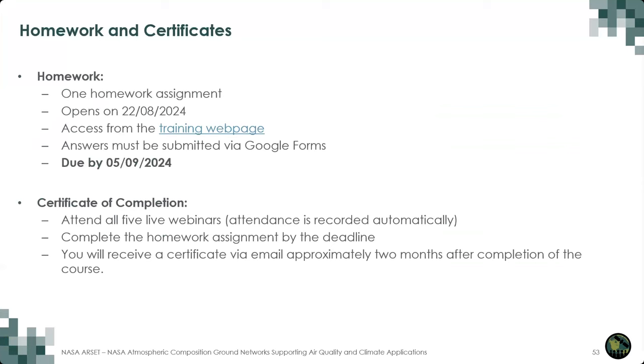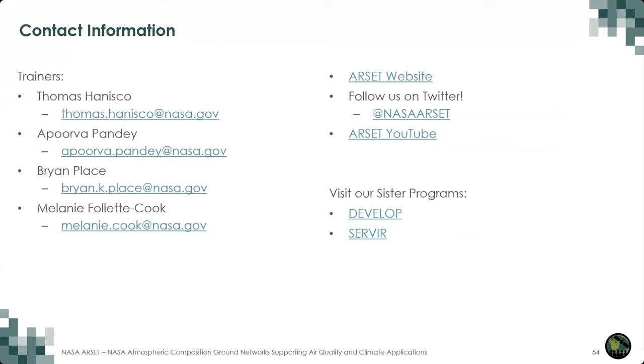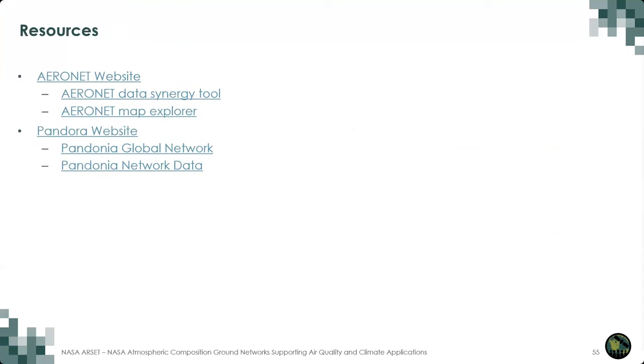This slide shows the contact information for myself as well as today's speakers, as well as links to the RSET website, our YouTube channel, Twitter, and our sister programs Develop and SERVIR. And finally, here are some links to more resources for the Aeronet and Pandonia networks. Thank you so much for joining us today. We'll now transition over to the Q&A portion of the training.